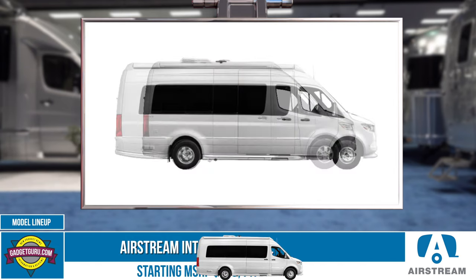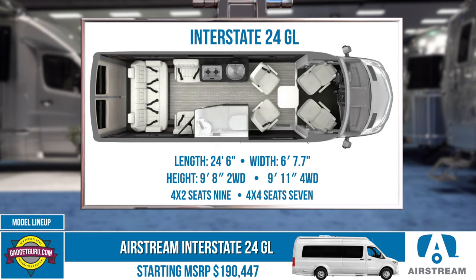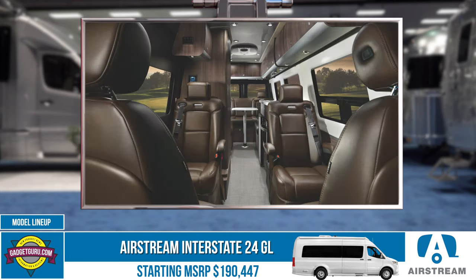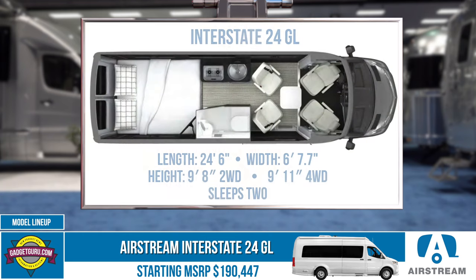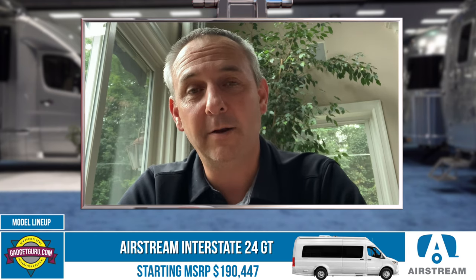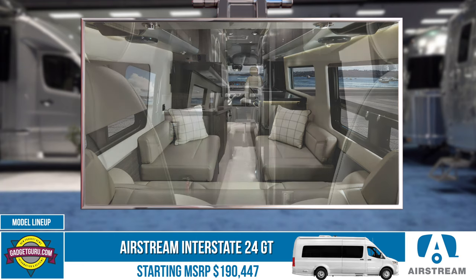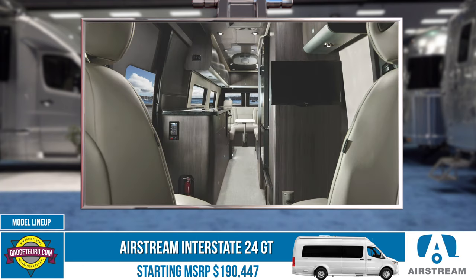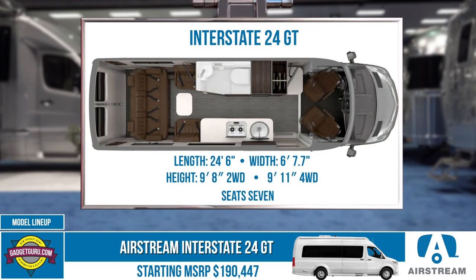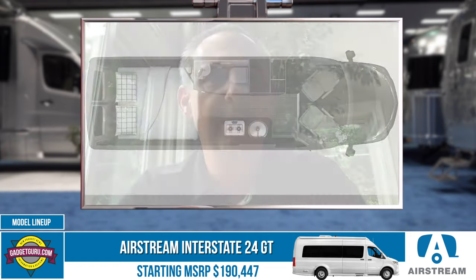Then we go up to the 24 — also an Interstate Sprinter van, just longer, with dual rear tires due to the added weight. The 24 has two layouts: a Lounge, which can seat nine people and converts seating to a bed in the back, and a Grand Tour. The Grand Tour seats up to seven, removing two captain's chairs behind the driver to add more storage, counter space, and a larger refrigerator — features that benefit those camping in it for more than just one night here or there.